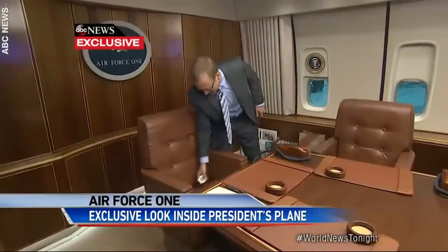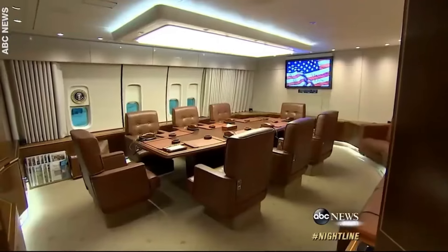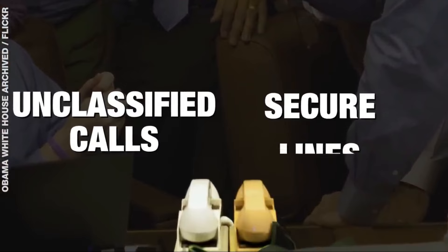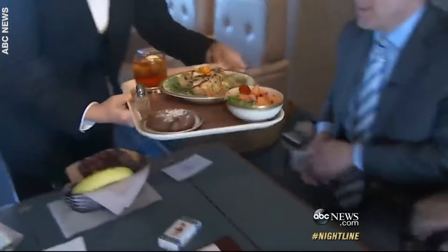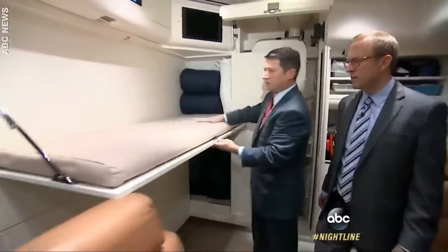Notice the carpet changes again to stars in the Situation Room. There are seatbelts here, but seatbelts with the presidential seal. Fun fact: the white phones are for unclassified calls, while the beige phones are secure. Further ahead are quarters for 70 passengers, along with work areas, a conference and dining room, and two kitchens.